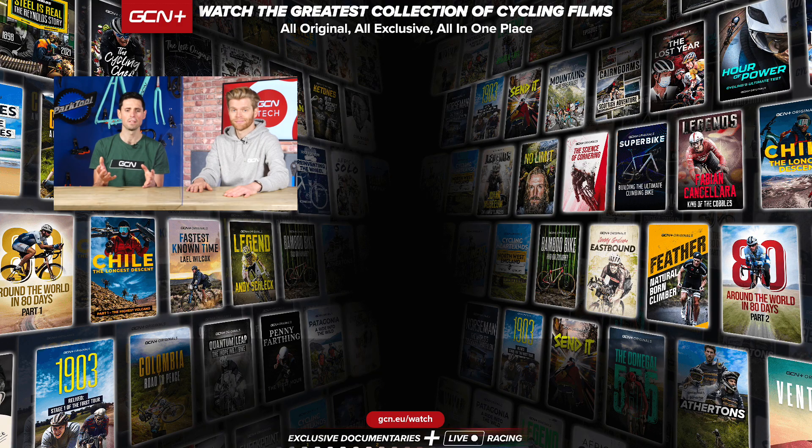There you have it — that's our list of the most weird, wacky, and extreme bikes the world has ever seen. If you think we've missed any bikes off the list, make sure you let us know in the comments section down below. Don't forget to share this video far and wide for all your friends to see.